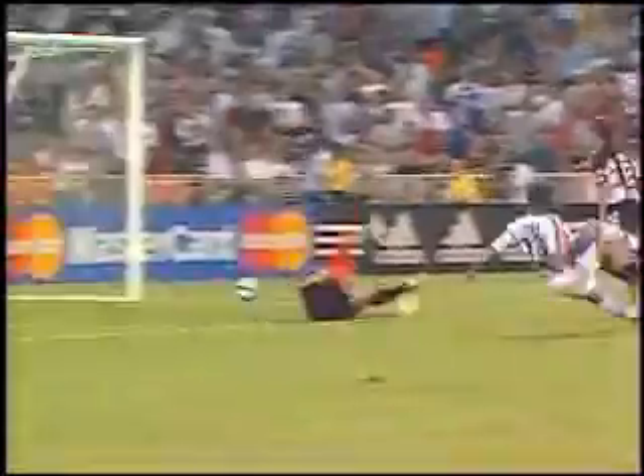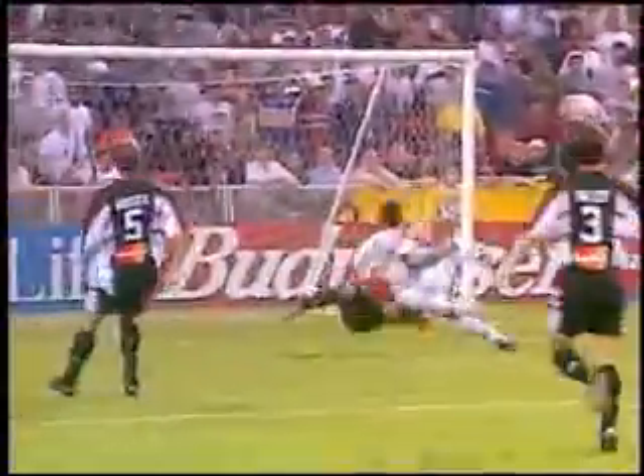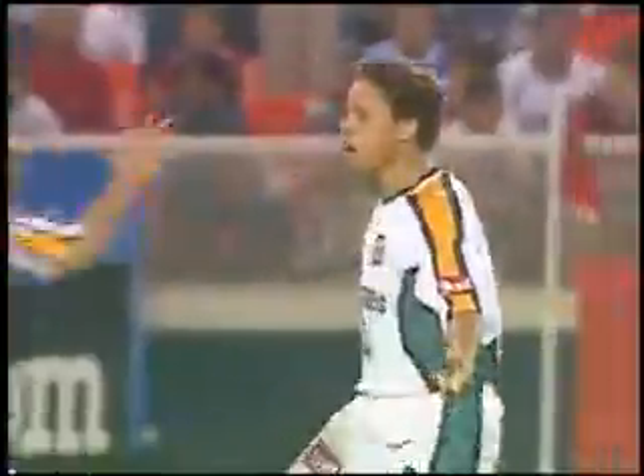Cuts to the left. Can he get a shot away? He does. Scores! Kobe Jones with the goal!